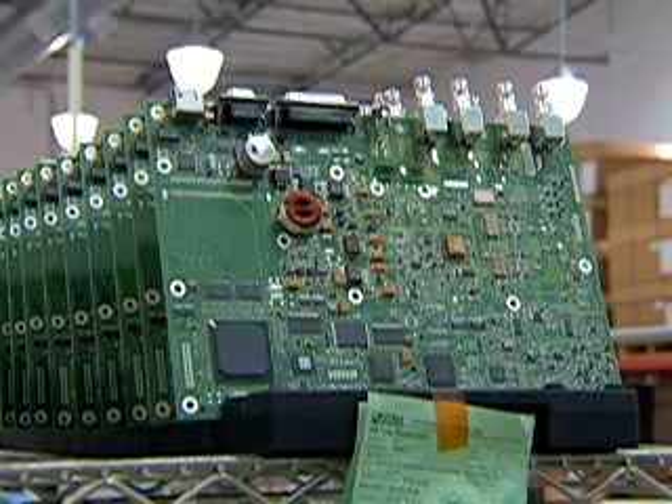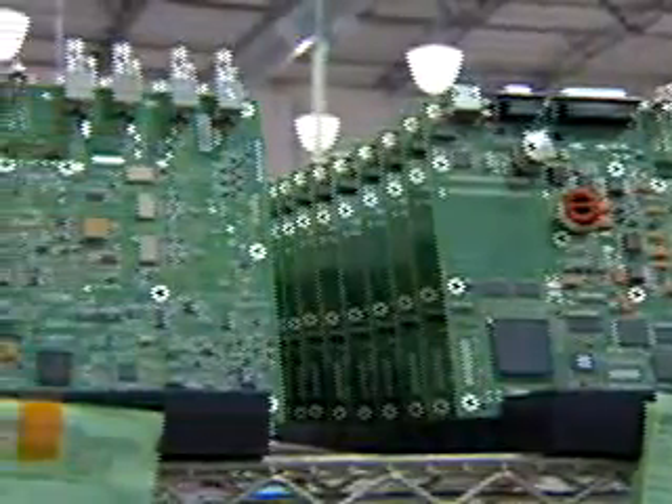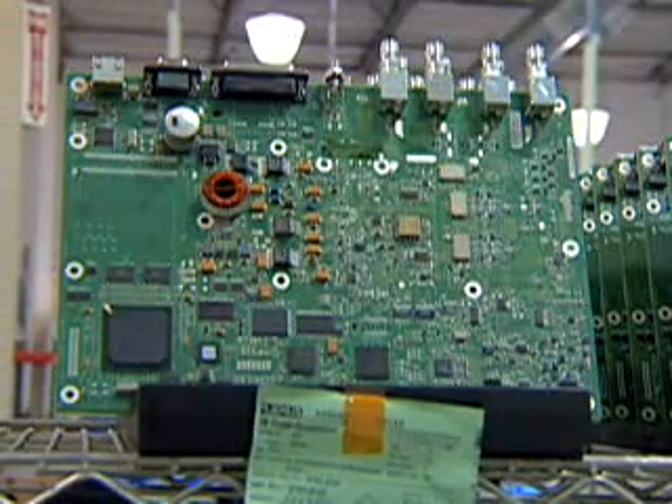Speedway's elegant single-board design is one of the keys not only to reliability, but also to ease of manufacturing, servicing, and upgrading — unlike other readers that use as many as five boards connected with numerous jumpers and ribbon cables.